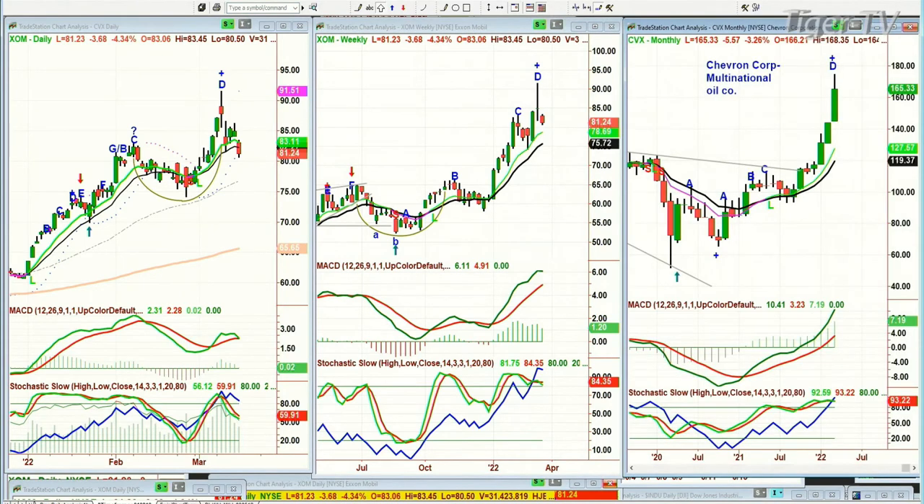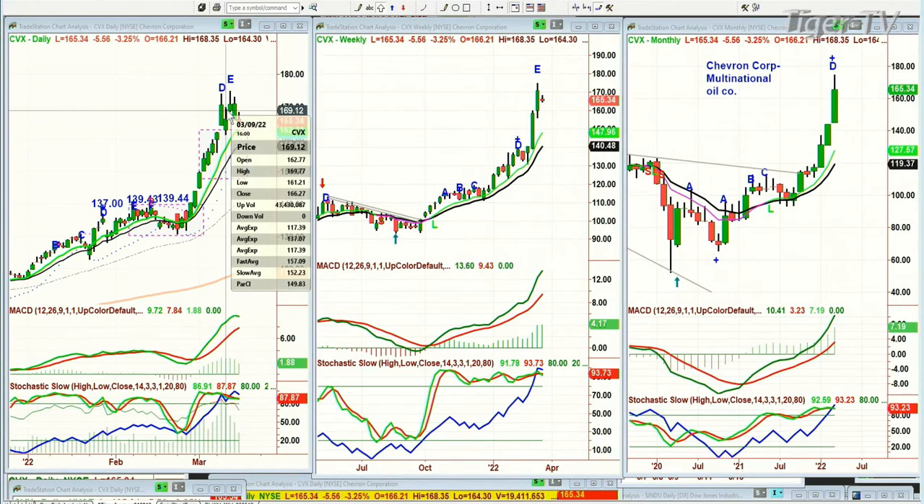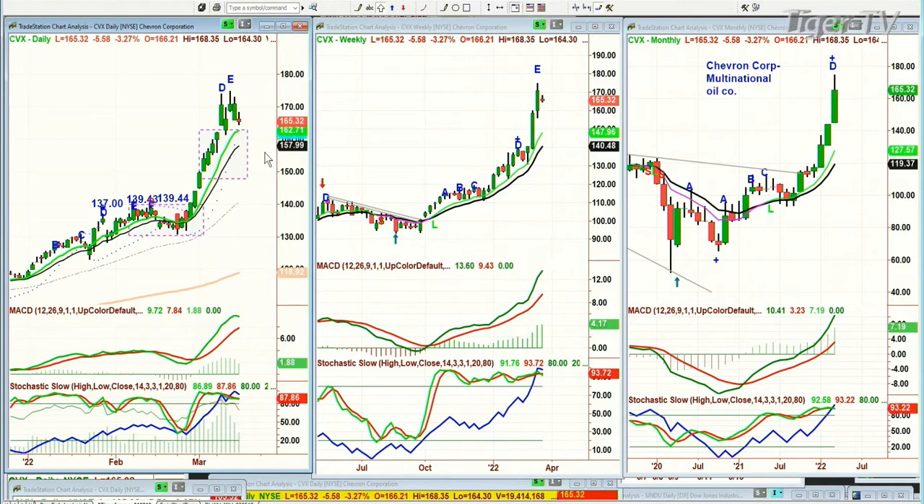Exxon and CVX — Chevron Corporation, multinational oil company — has been a spectacular move. It goes just straight up from the $139.44 triple top high made going into mid-February, then screams from $130 straight to $174.75 on the 10th — just barely pulled back. That's just saying to me: don't write off oil at this particular point. It's just way too soon.